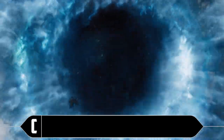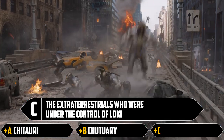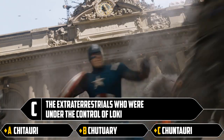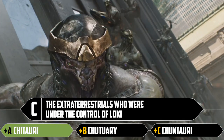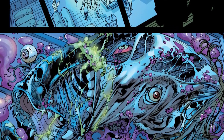Question C: the extraterrestrials who were under the control of Loki. Chitauri, Chitauri, or the Chuntauri? Two of those are just nonsense, but one is significant to us and I think it's Chitauri. In the Ultimate Comics universe, the Chitauri are actually the Skrulls — they renamed it for some reason. Now we know.